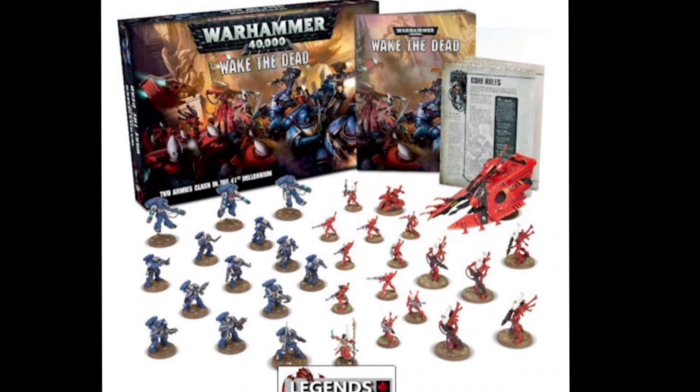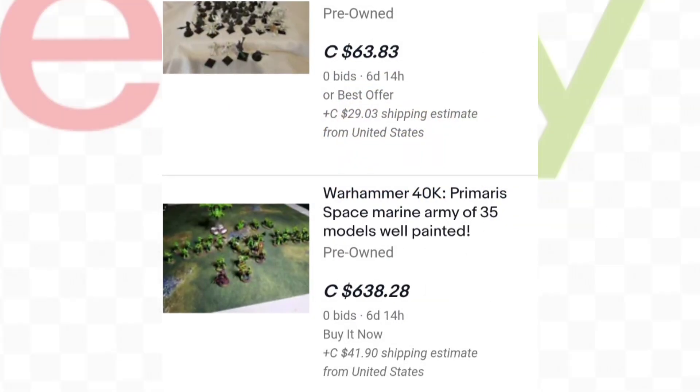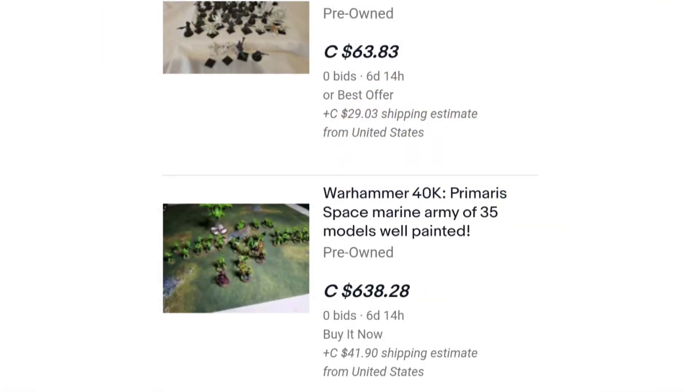eBay is really popular for looking for Warhammer miniatures, but a lot of the people selling on eBay are professional resellers. They are a business and they know the value of the models. So a lot of the times the savings are quite minimal — depending on what it is, you might not be saving anything, or it might only be 10–15%.